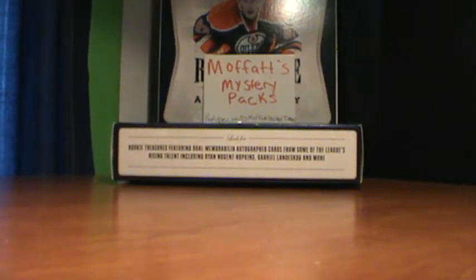Hey guys, Dylan here. Today I got two of my more expensive mystery packs. They are $13, with free shipping within Canada and $15 total for the United States. There's 10 packs total, with 4 patches, 2 prime jerseys, 3 jersey autos, and 1 ice scripts autograph from Trilogy.